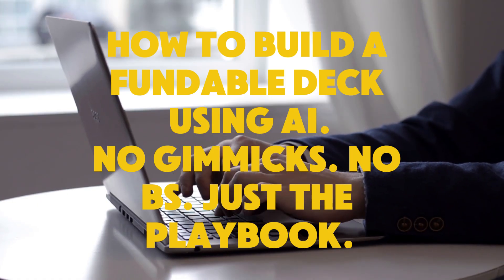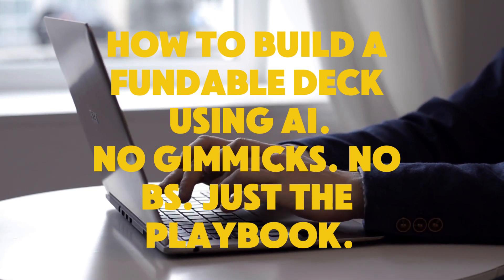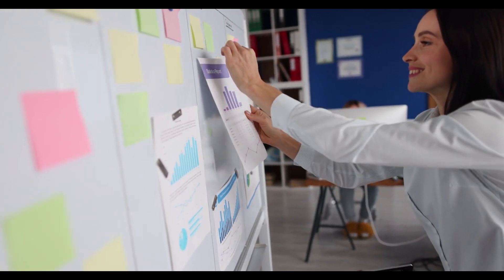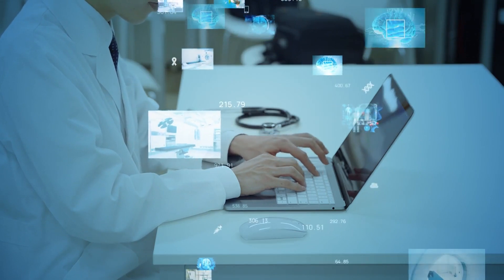I'll show you how to use ChatGPT and a few powerful prompts to build a pitch deck that actually gets funded. No screen share. No gimmicks. Just the playbook. I'm Professor AI. Let's get into it.